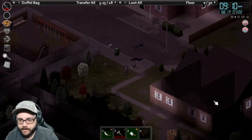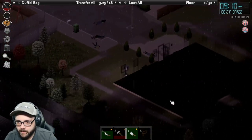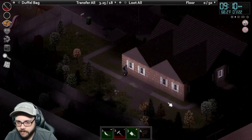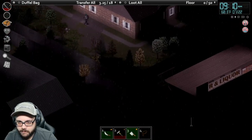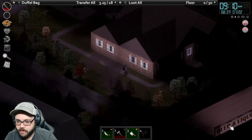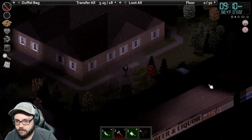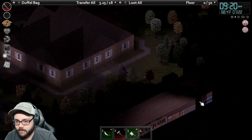I don't think I've been in this house. There's a Zippy Market and a liquor store right there. Yeah, let's go check these out.